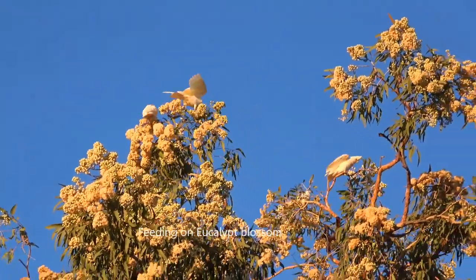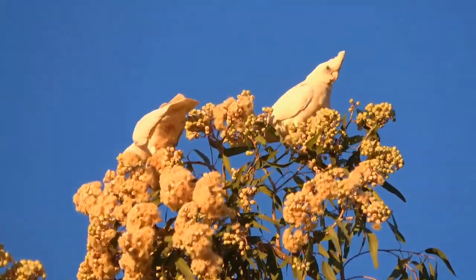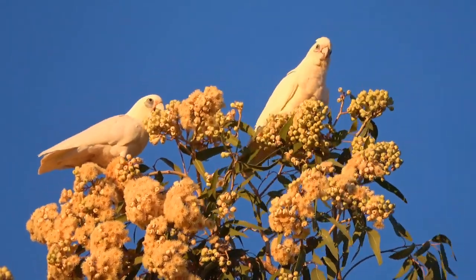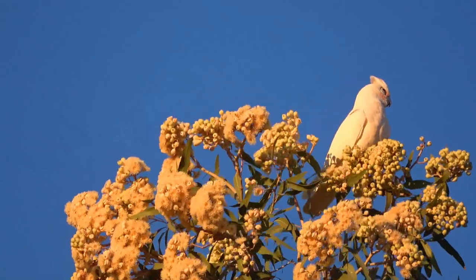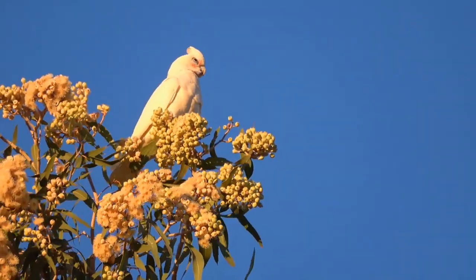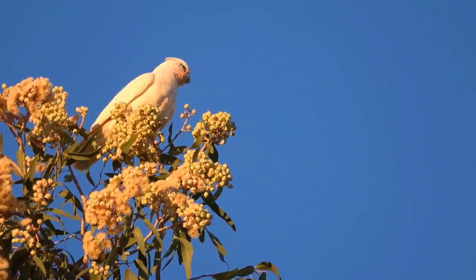On this gum tree there were lorikeets feeding. No blossom was being dropped, but as soon as these corellas arrived the blossom began to fall like snowflakes — for the corella doesn't just lick with a furry tongue like a lorikeet; instead, using its dominant left claw, it pulls the flower off and chews it up.